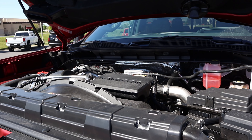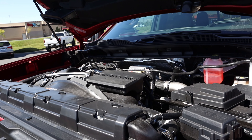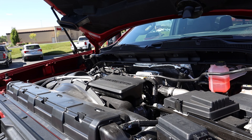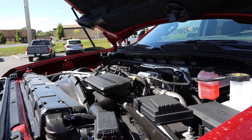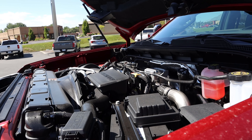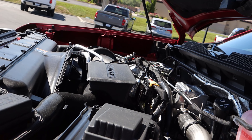Under the hood, we have the 6.6 liter V8 Duramax diesel paired with a 10-speed automatic transmission. Power outputs are 445 horsepower and 910 pound-feet of torque. There will most likely be an update to this powertrain for the 2024 model year, so for 2023 we've got the same old, same old.